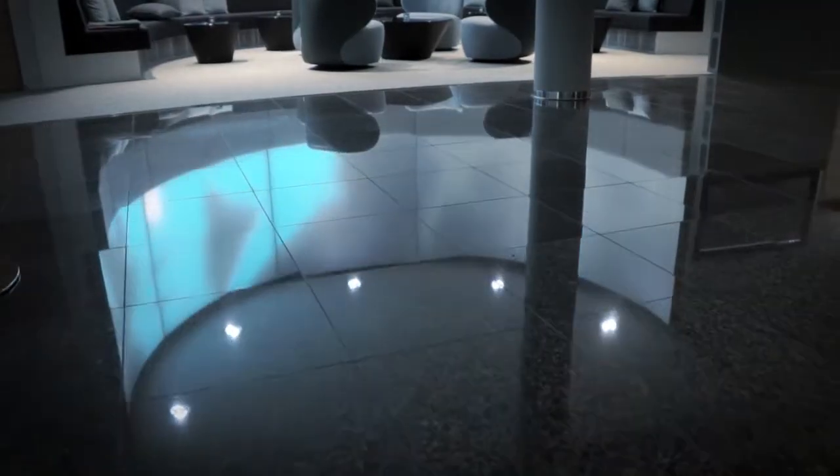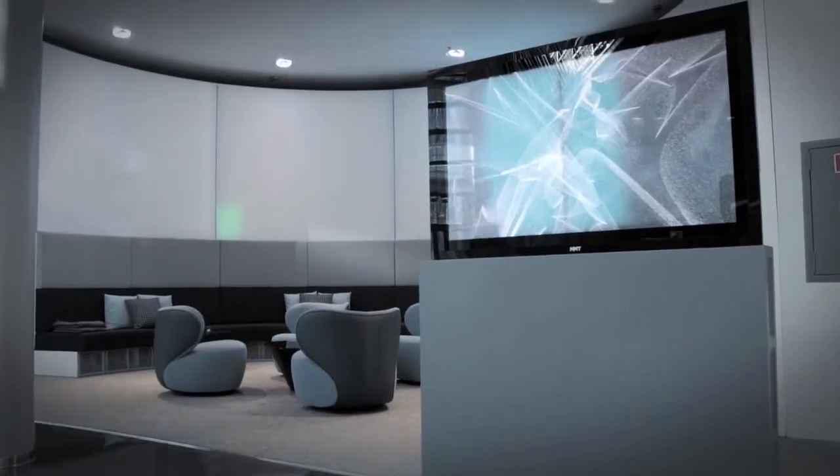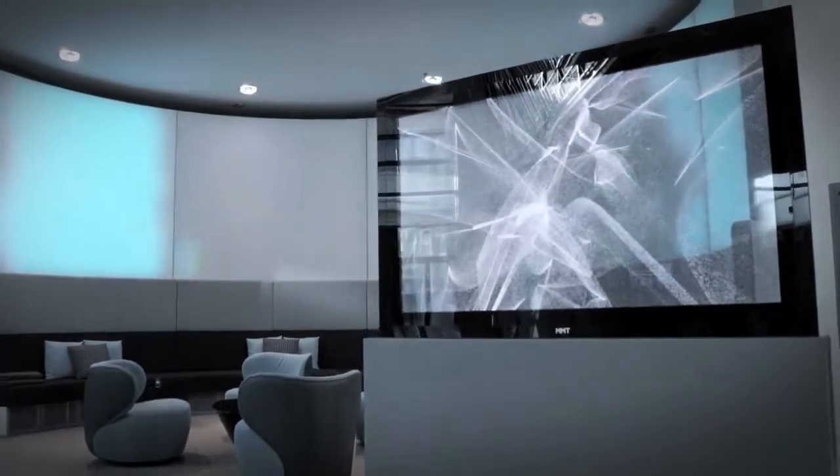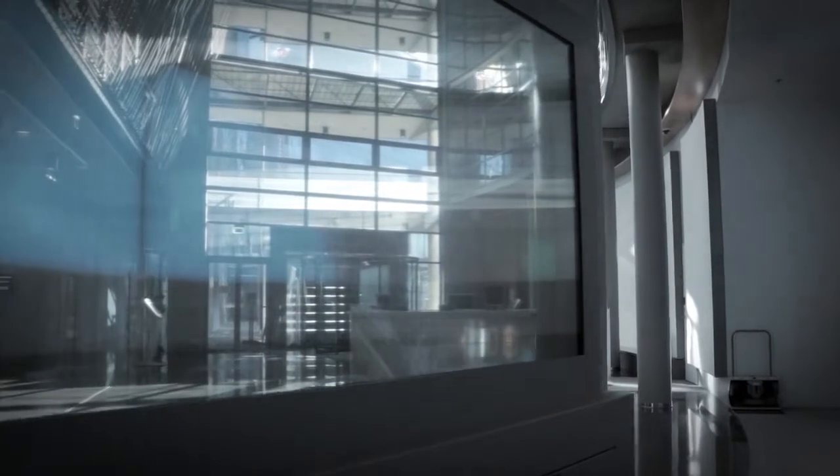We wanted the visitors to be able to access the data also in a more tangible way. So we put in a very large-scale OLED touch screen. It's transparent, so it kind of keeps you within the space. You see the data visualisations flowing through it and when you touch it, you're affecting your surroundings.